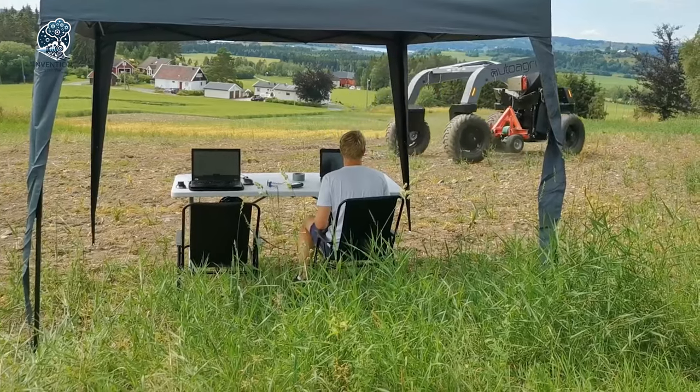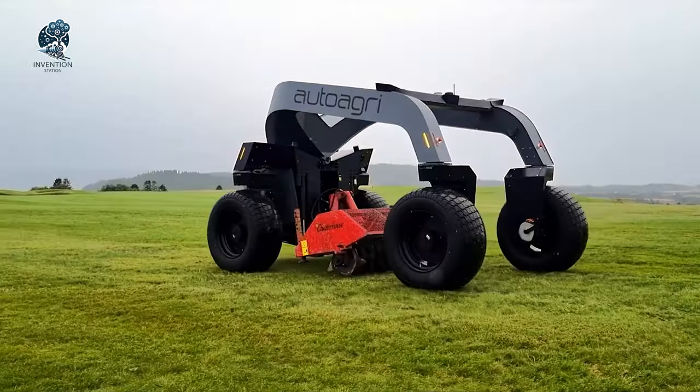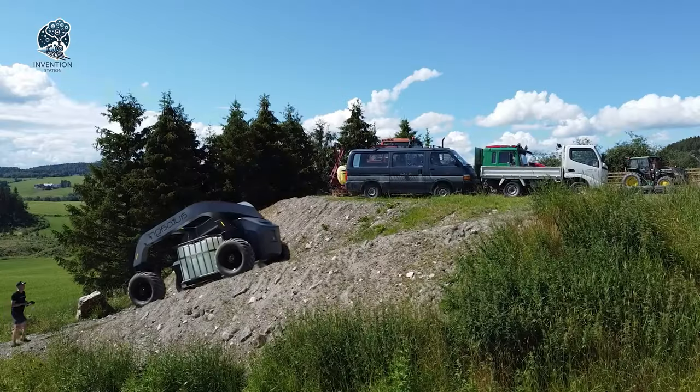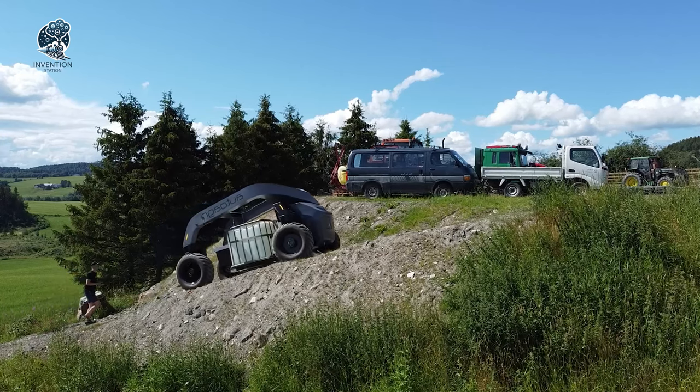AutoAgri's Autonomous Tractor isn't just a machine — it's a game-changing ally that liberates farmers from labor-intensive duties, ushering in a new era of efficiency and convenience in agriculture.